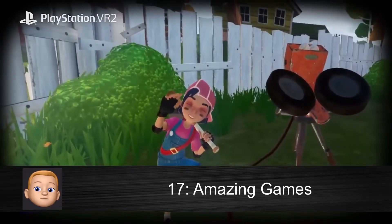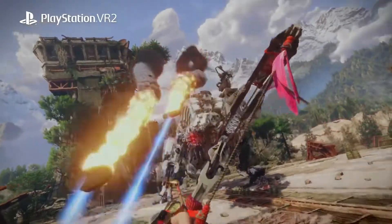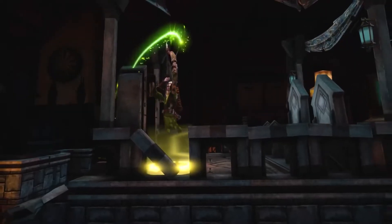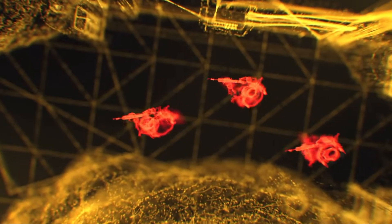There is an amazing lineup of games coming for PSVR 2, like Horizon: Call of the Mountain, Star Wars: Tales from the Galaxy's Edge Enhanced Edition, and Daimyo — but the one I'm most excited about is Firewall Ultra. It just looks amazing. Check out the PSVR 2 website for a full list of all the games coming out for it.